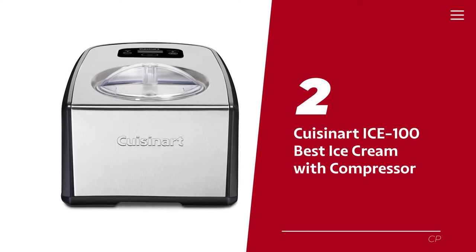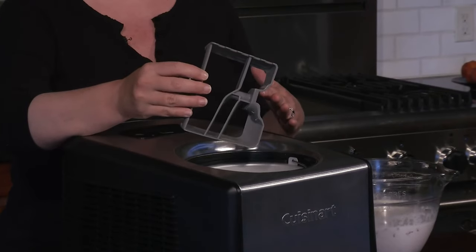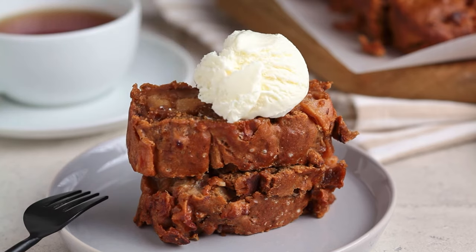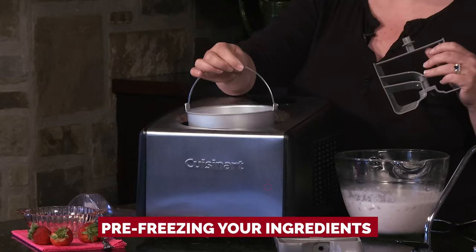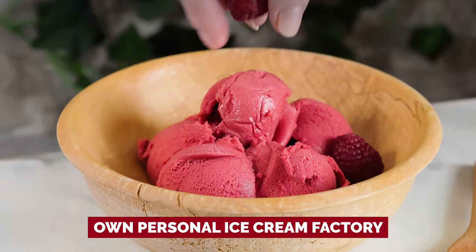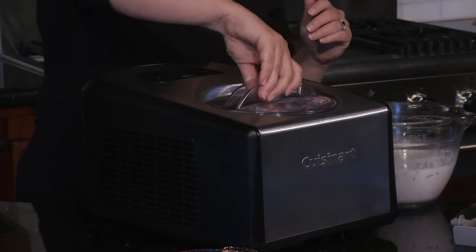Number two: the Cuisinart ICE-100 — our pick for best ice cream maker with a compressor. If you're tired of waiting and have no patience for pre-freezing, the Cuisinart ICE-100 is here to save the day. Its built-in compressor means you don't need to pre-freeze ingredients or sacrifice precious freezer space for a giant bowl.